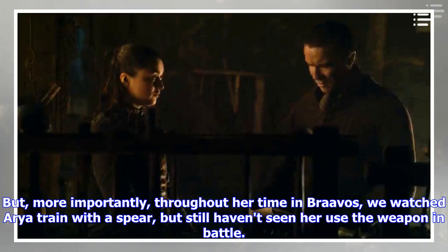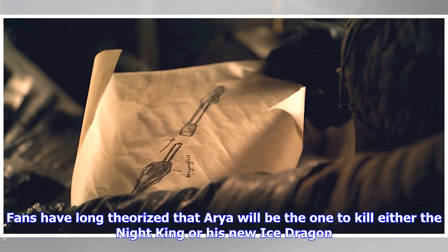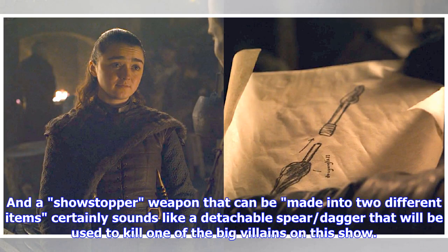More importantly, throughout her time in Braavos, we watched Arya train with a spear, but still haven't seen her use the weapon in battle. Fans have long theorized that Arya will be the one to kill either the Night King or his new Ice Dragon. And a showstopper weapon that can be made into two different items certainly sounds like a detachable spear-dagger that will be used to kill one of the big villains on this show.